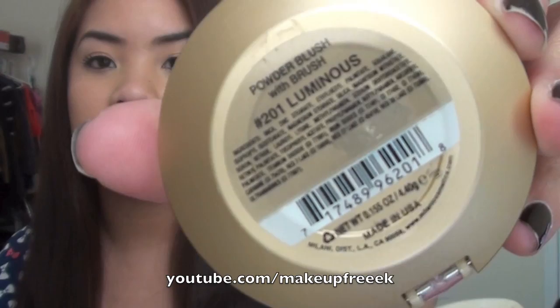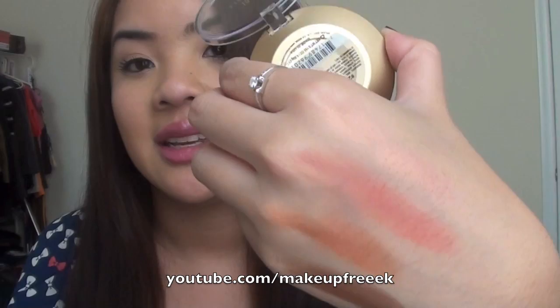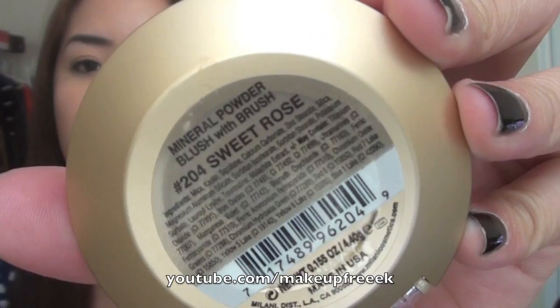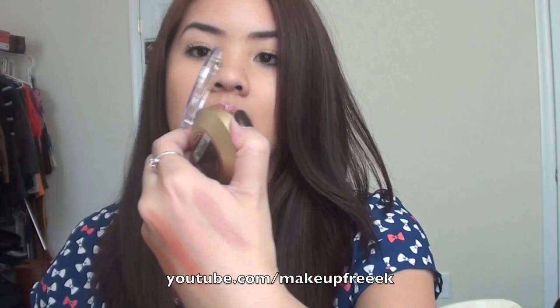The third blush is called Luminous — it has more of a sheen to it, a light peachy sparkle. All of the others are matte but this one has a shimmer. And the last one is Sweet Rose — a beautiful plummy mauve color. They're all so pretty. And if you're wondering, there is a mirror on the bottom and a brush that comes with each one.